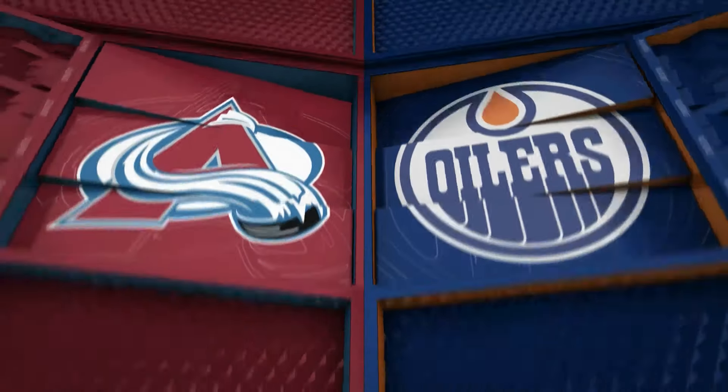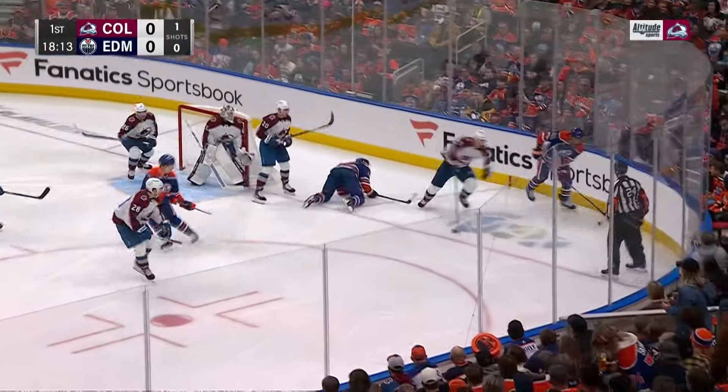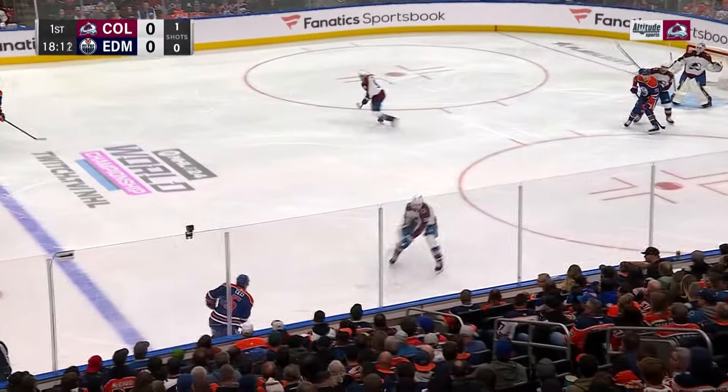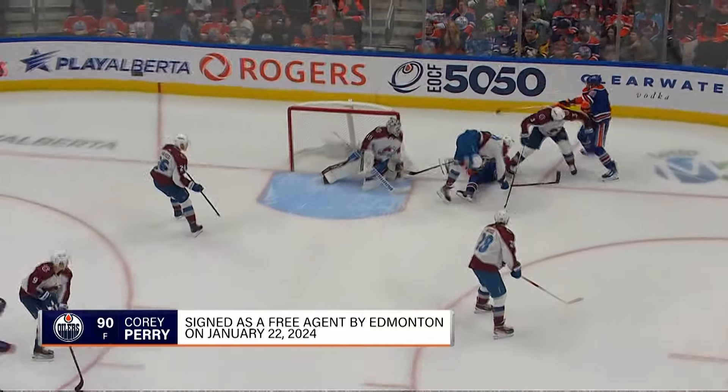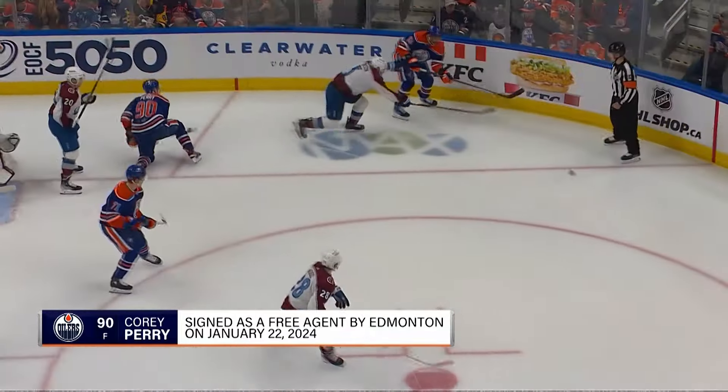Let's take a look at the full highlights from this game between the Avalanche and the Oilers. Perry strikes first — Corey Perry deflection in front kicks things off.